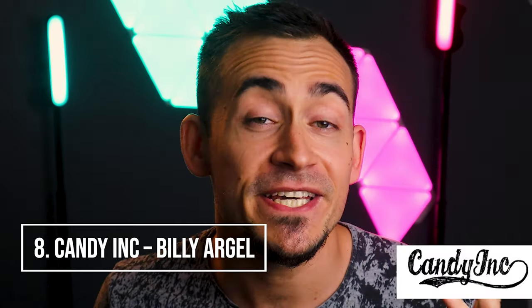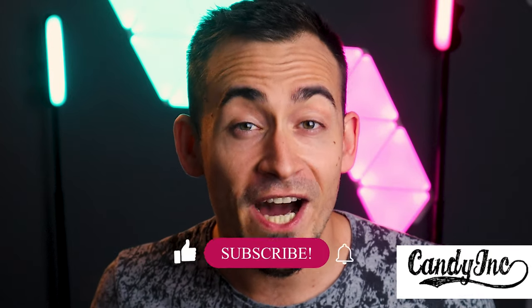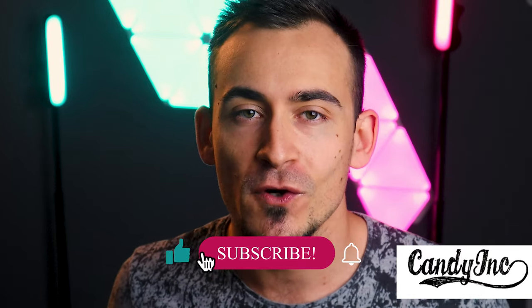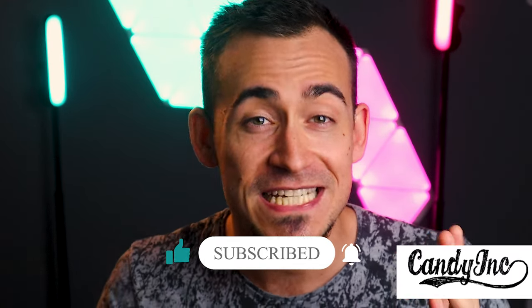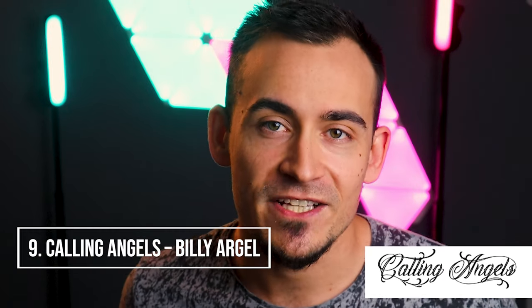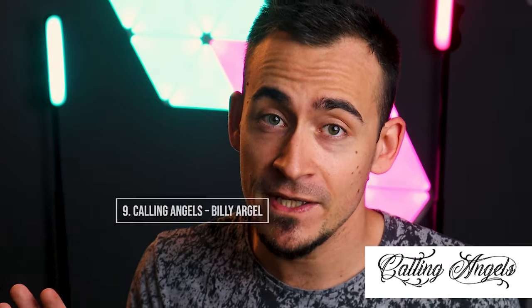Candy Ink, by Billy Argel. Looking for a lived-in but modern font at the same time? The unmistakable style of Billy Argel is reflected in this font called Candy Ink. It is recommended to print this font at a certain size in order to make the details carved into it clearly visible, so that they do not seem like mistakes. I am not sponsored by Billy Argel — it is simply difficult to exclude his works from this video.